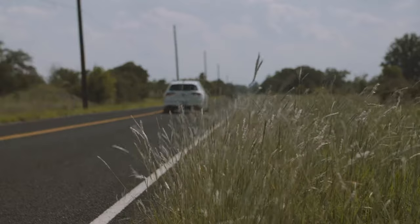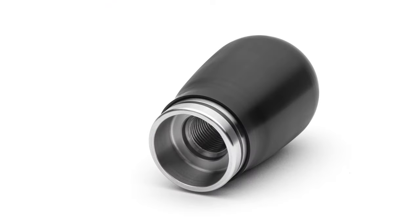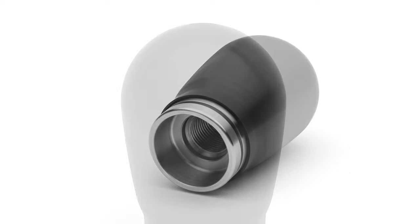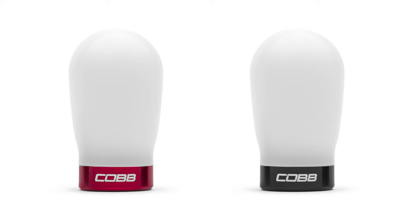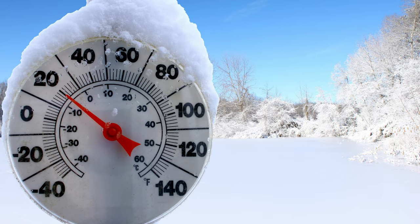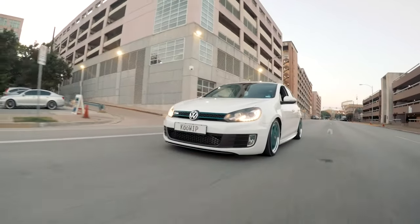Yet as fun as shifting your own gears can be, sometimes it can feel like playing a game of hot potato. Luckily, the steel core of the Cobb knob lives inside of a perfectly machined house of Delrin. Delrin is smooth to the touch but, most importantly, has mild reactions to extreme temperatures, so whether it's a hot summer day or a freezing winter morning, you don't have to torture yourself every time you drive your car.